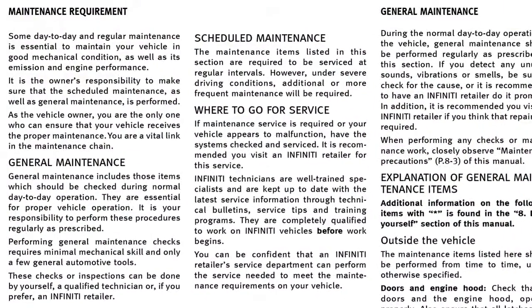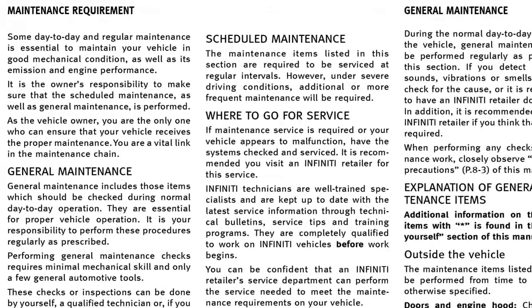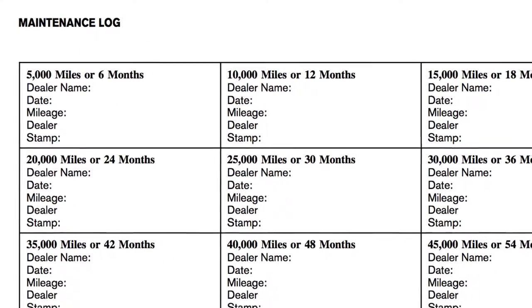Recommended maintenance and a maintenance log can be found in the Maintenance and Schedules section of your Owner's Manual. The maintenance schedule can assist you in performing the recommended maintenance services and help keep appropriate records of services performed.